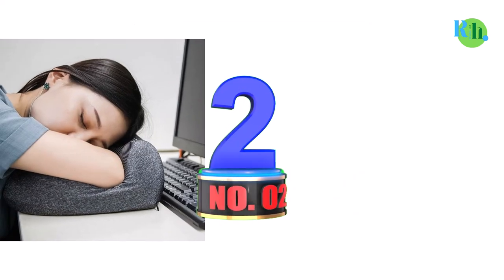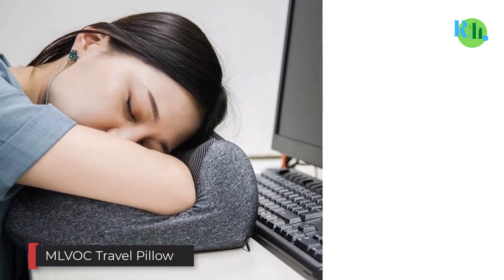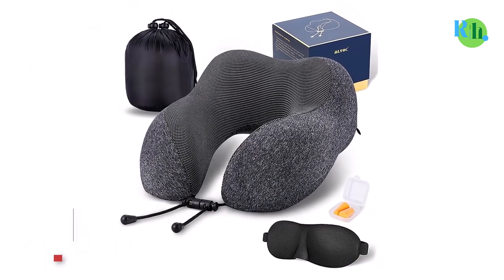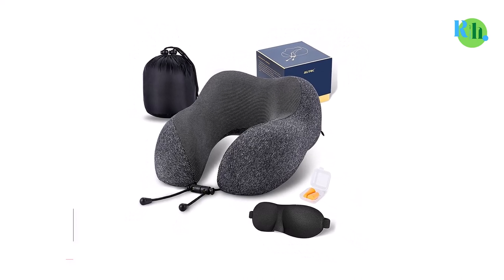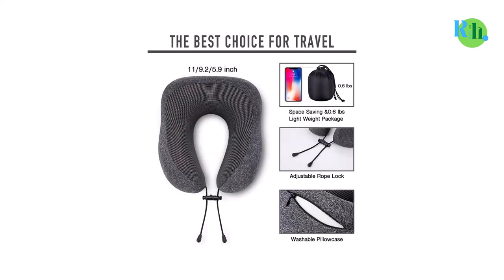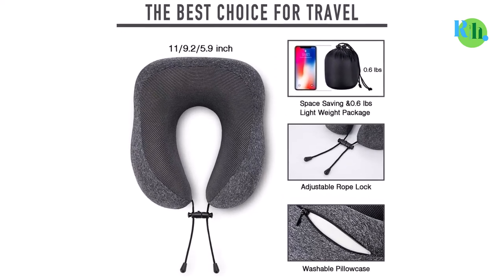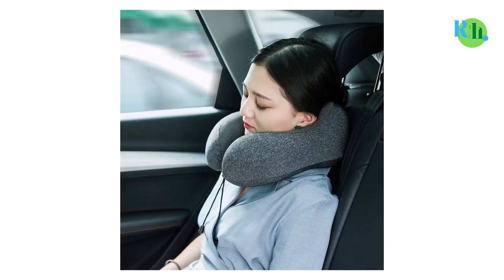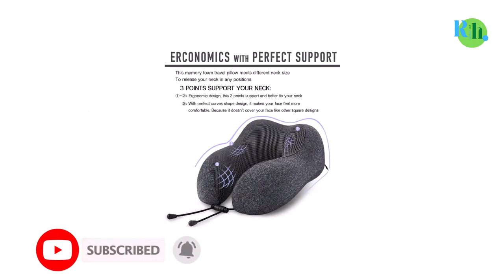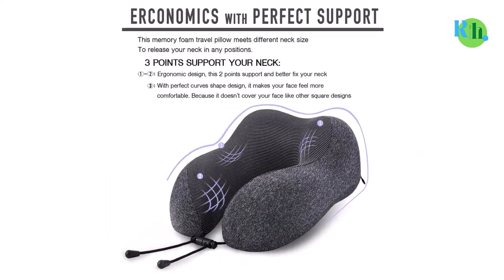Number 2: MLVOC Travel Pillow. With its ergonomic, curved design for neck and head support, this travel pillow comes wrapped in a cover that is both machine washable and sweat resistant. The travel pillow has a 4.3 star average rating from over 23,000 reviews on Amazon and can fold down to half its size to fit neatly into the included travel bag. Plus, the built-in snap strap can also latch onto your suitcase.